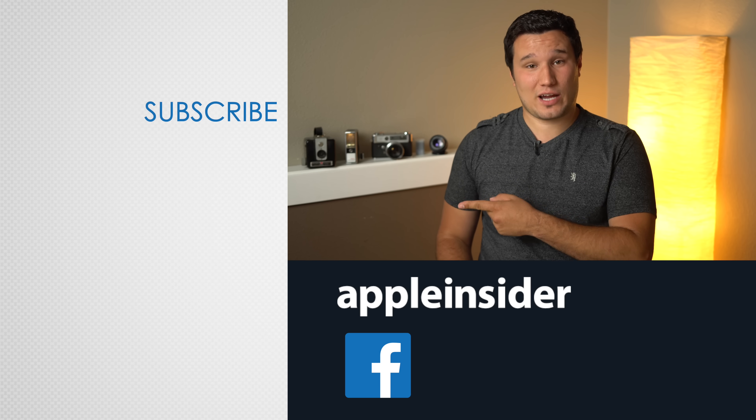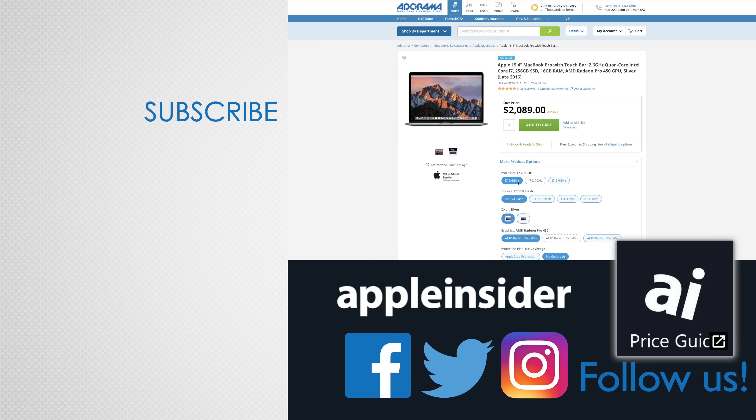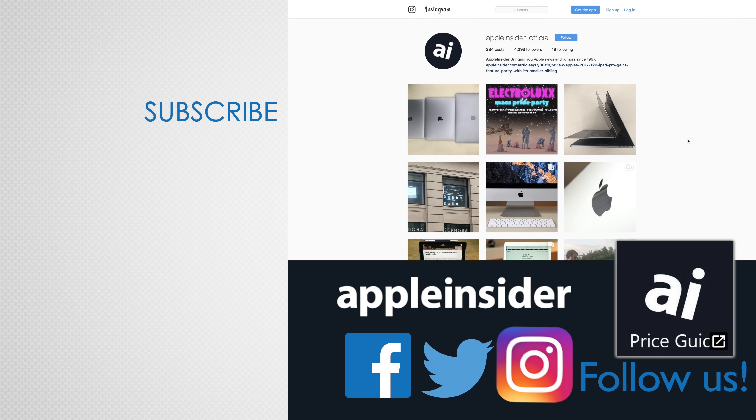Let us know what you thought about this review in the comment section below, and make sure to subscribe so you don't miss out on more videos like this one. Also, check out our price guide, which makes it extremely easy to find the best deals on Apple products, updated daily. Be sure to follow us on social media, and we'll see you in the next video.